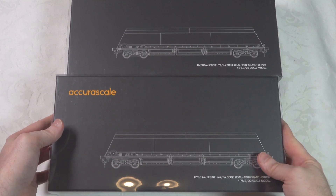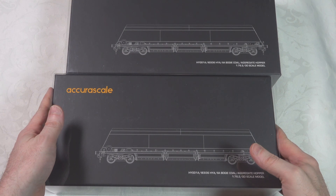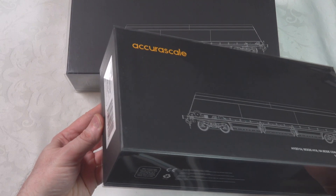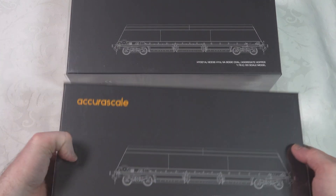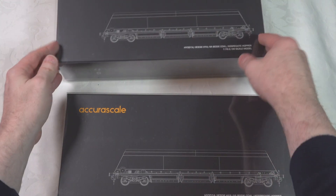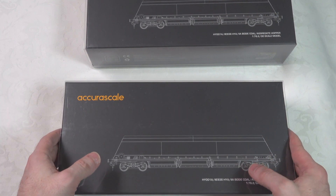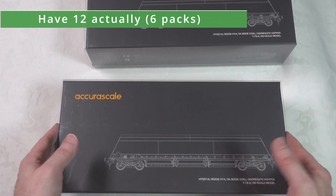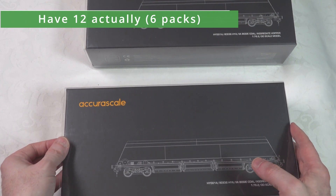This is a moment I've been waiting for — looking at the AcuraScale HYA wagons. I'm going to look at two sets here out of the box. One is in the GBRF coal branding and the other is in the Fastline Freight branding. We'll take a look at both from an out-of-box perspective, and then we'll do a running session with the full mixed rake. I've got ten wagons in total — five packs — and we'll put that behind a Class 66 for the running session.